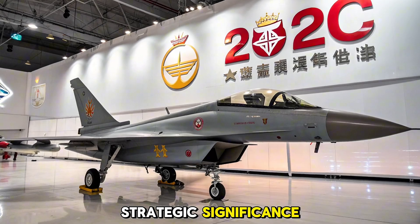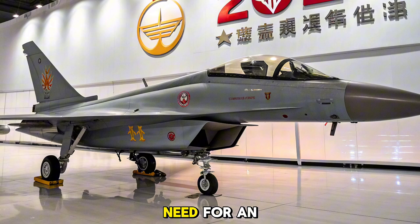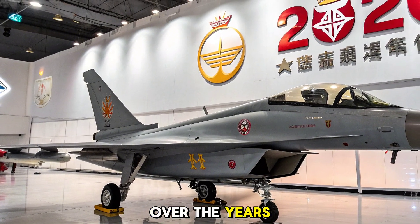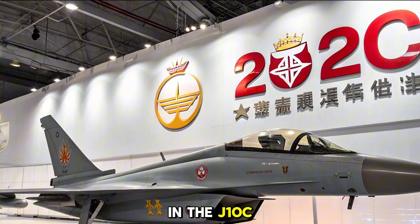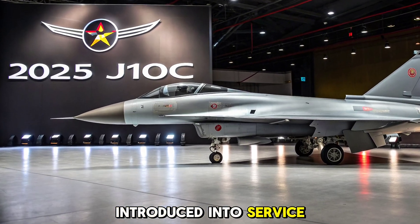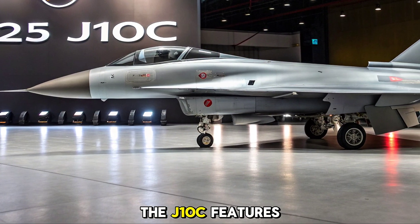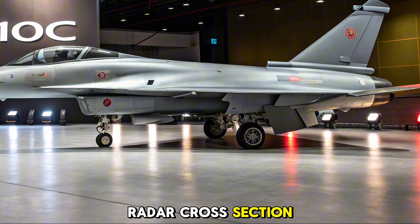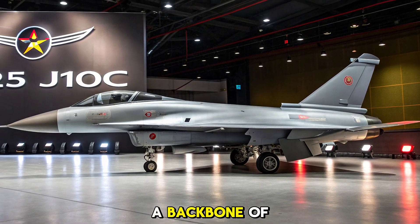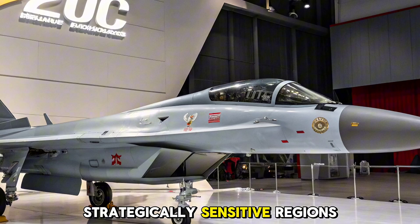The J-10 series began as China's answer to the need for an agile, domestically built fighter capable of multi-role missions. Over the years, it has seen numerous upgrades, culminating in the J-10C, which is now the most advanced operational variant. Introduced into service in 2018 and further refined by 2025, the J-10C features substantial improvements in radar cross-section, cockpit layout, and avionics. The aircraft is a backbone of China's air superiority and ground attack missions, often deployed in strategically sensitive regions.